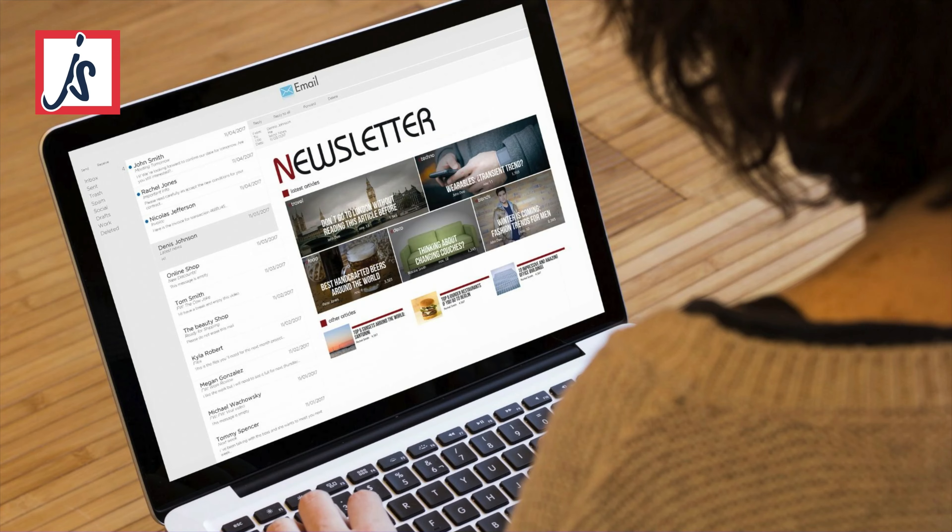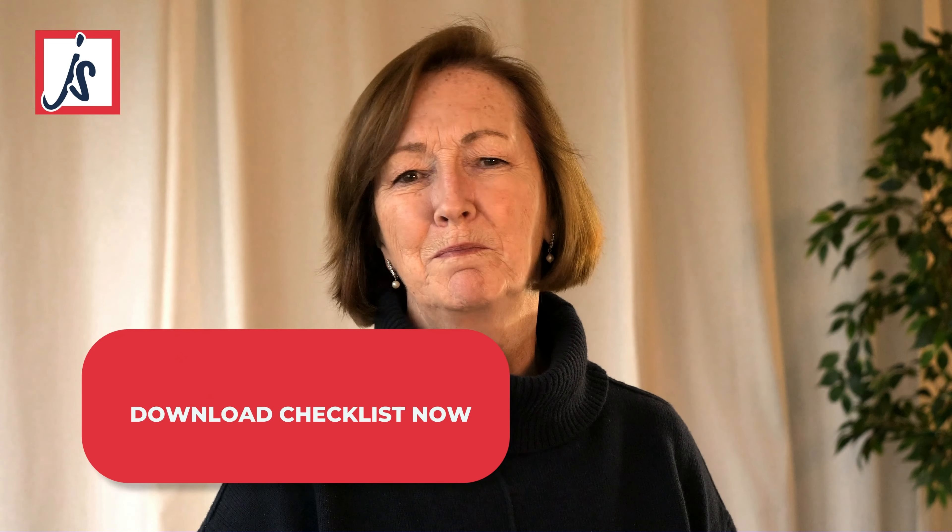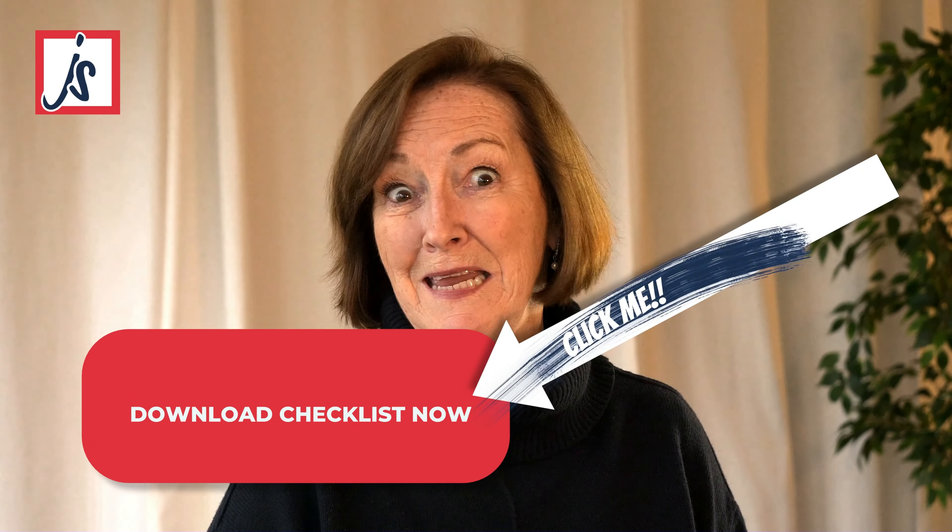Number six: call to action magic. Every page on your site should have a purpose — a call to action that beckons visitors to take the next step. Whether it's signing up for a newsletter or hitting that buy button, make it crystal clear what you want them to do next. Think big, bold buttons that practically scream, 'Click me!'